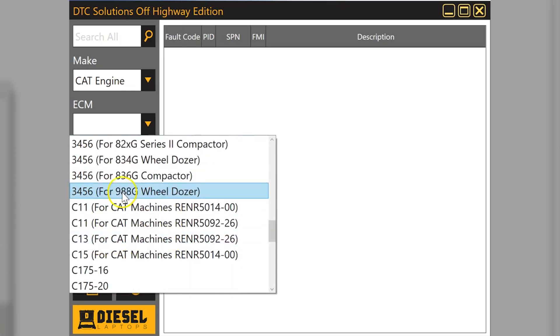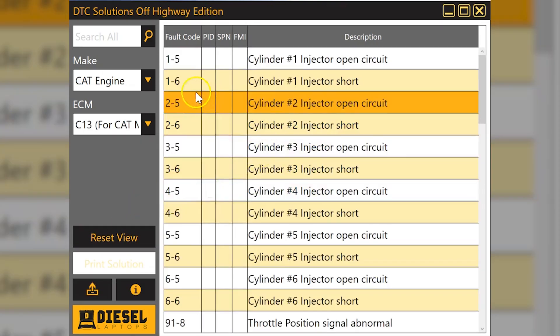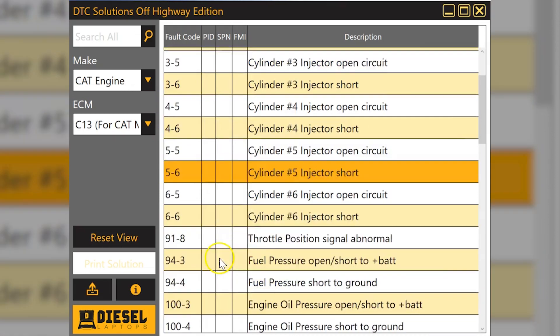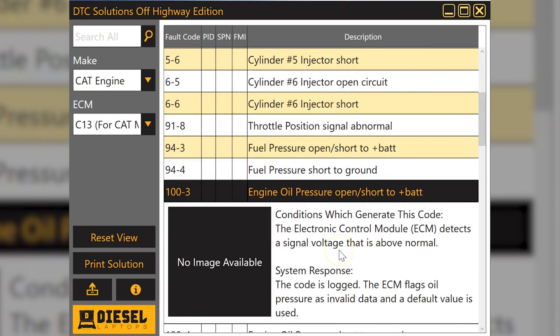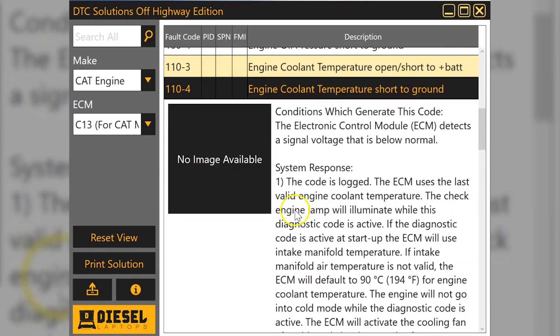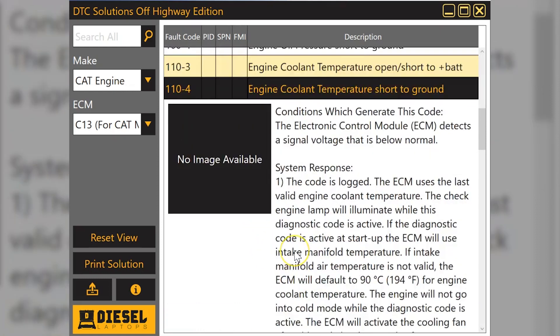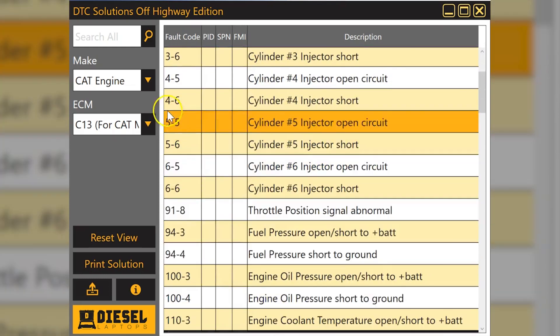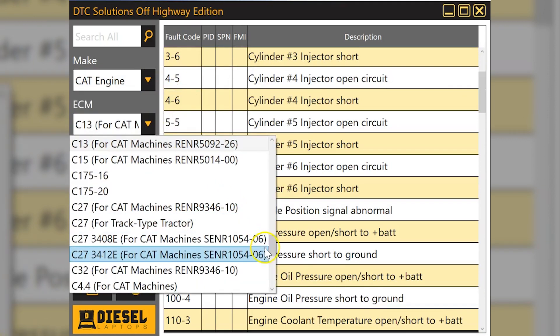There's a 3406E, and going down to some of the more modern engines like a C13 — as I click on it, over here on the left it gives you the Caterpillar code. Here's a good one: 110-4. You can read through the information and it'll basically tell you where you need to go to fix that code and get you to the right area of the vehicle.